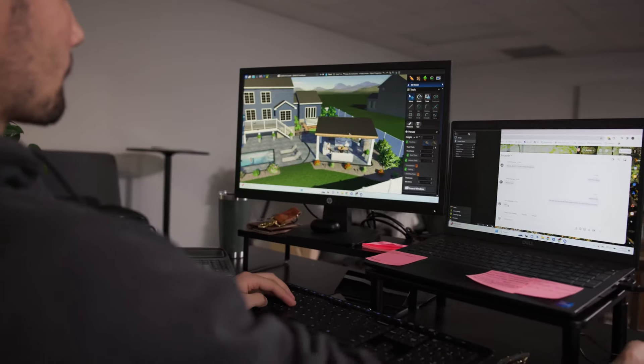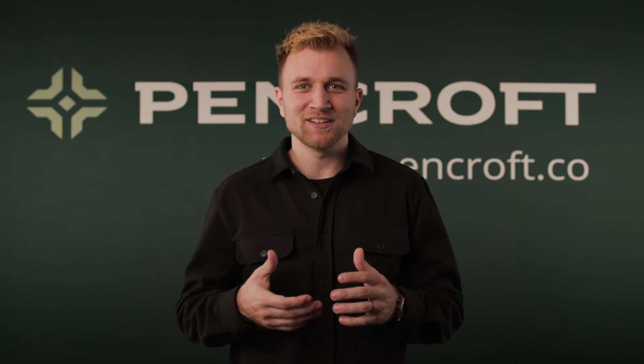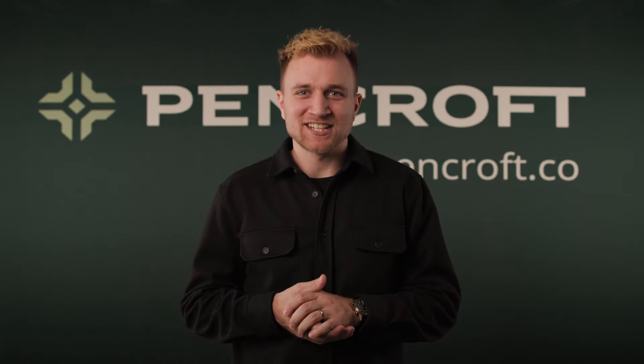Once you've designed your dream space, our skilled team gets to work on the plans and construction. Sit back and relax as we bring your vision to life. Pencroft — building your backyard memories is as simple as one, two, three. Contact our sales team today and let the transformation begin.